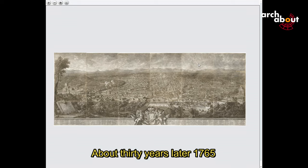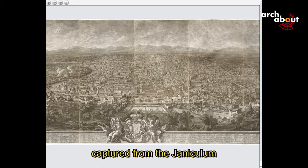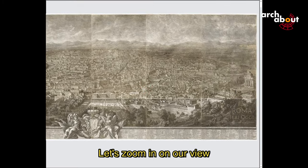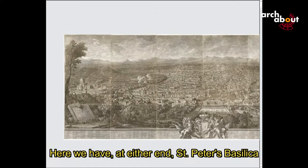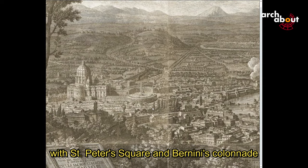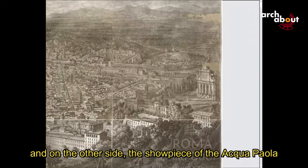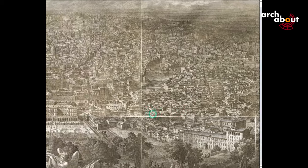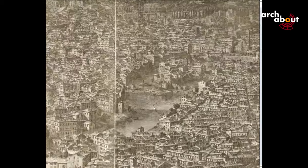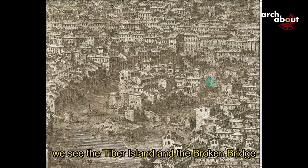About 30 years later, in 1765, Giuseppe Vasi gifted us with a spectacular view of Rome captured from the Gianiculum. Let's zoom in. On one hand we have St. Peter's Basilica with St. Peter's Square and Bernini's colonnade, and on the other side the showpiece of the Acqua Paola — the Fontanone del Gianicolo, the Gianiculum's great fountain. Zooming in on the Tiber, we see the Tiber Island and the broken bridge.